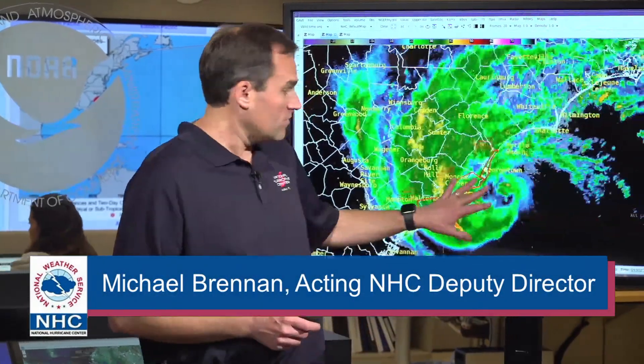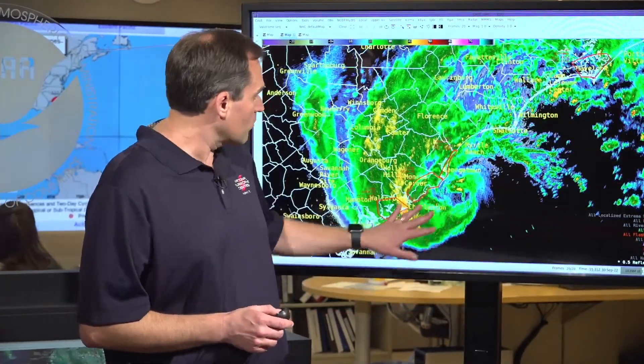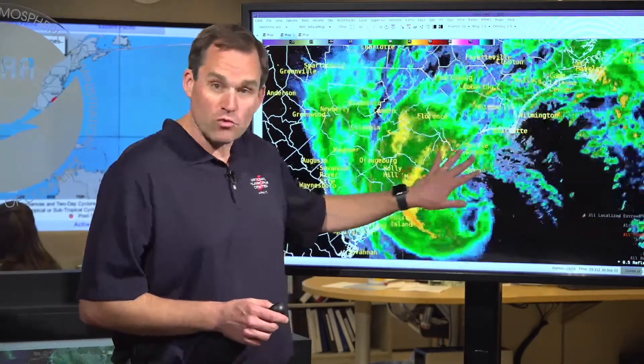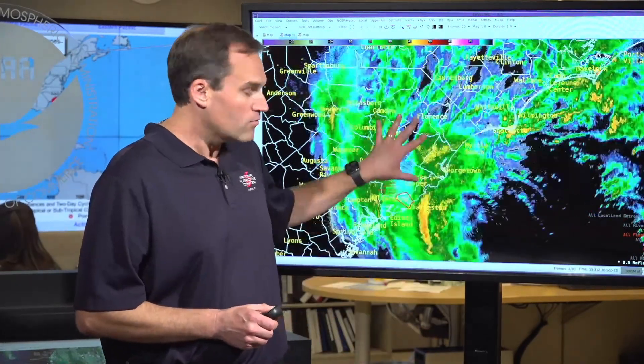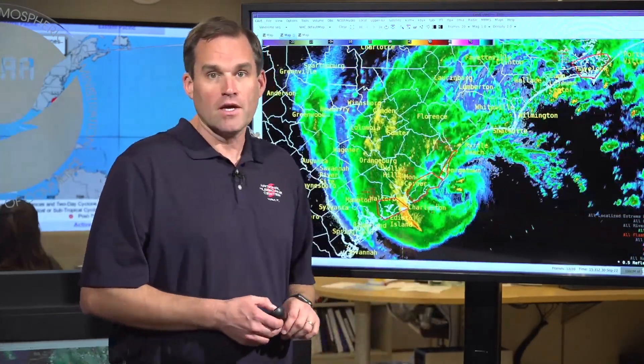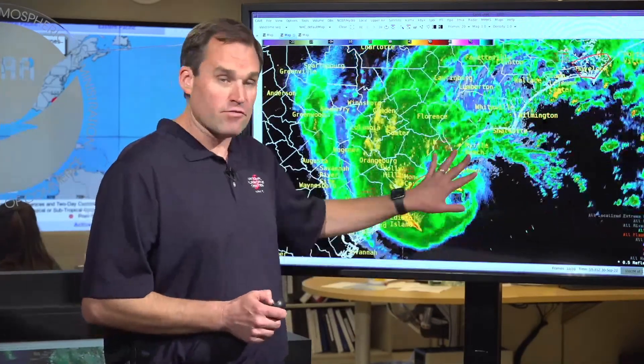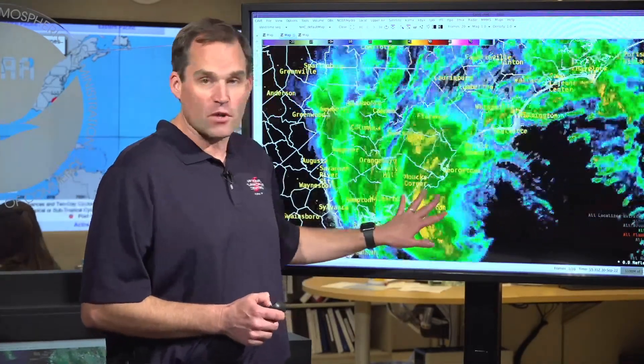Good morning, everybody. This is Mike Brennan at the National Hurricane Center with the daily update on Hurricane Ian for Friday, September 30th. The center of Ian is rapidly approaching the coast of South Carolina. It looks like it's going to make landfall in the next couple hours somewhere between Charleston and the Myrtle Beach area. We're starting to see the hurricane-force winds wrap farther around the center based on radar data and data from the Air Force hurricane hunters.